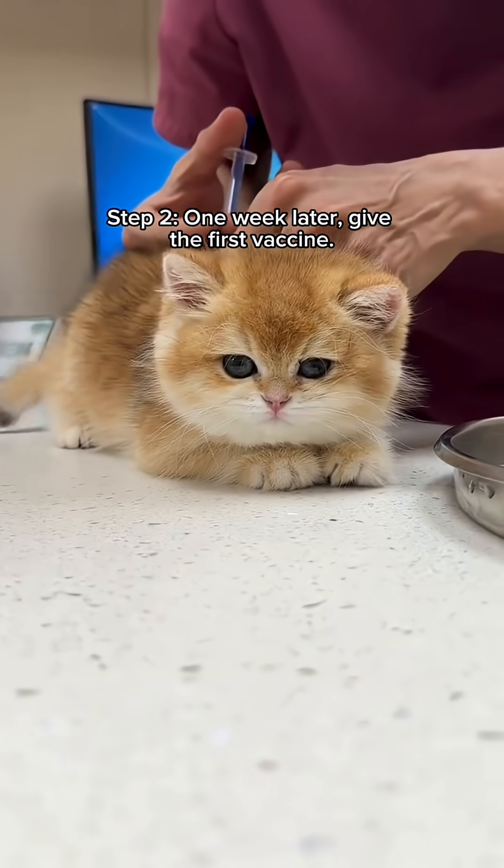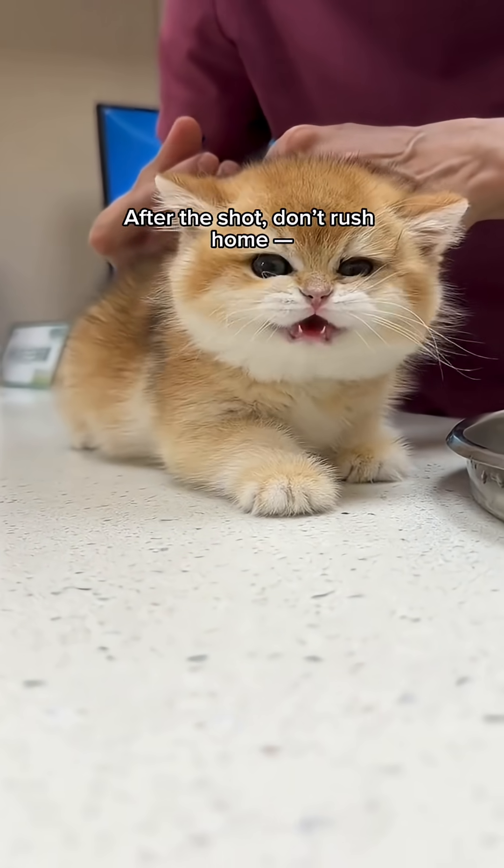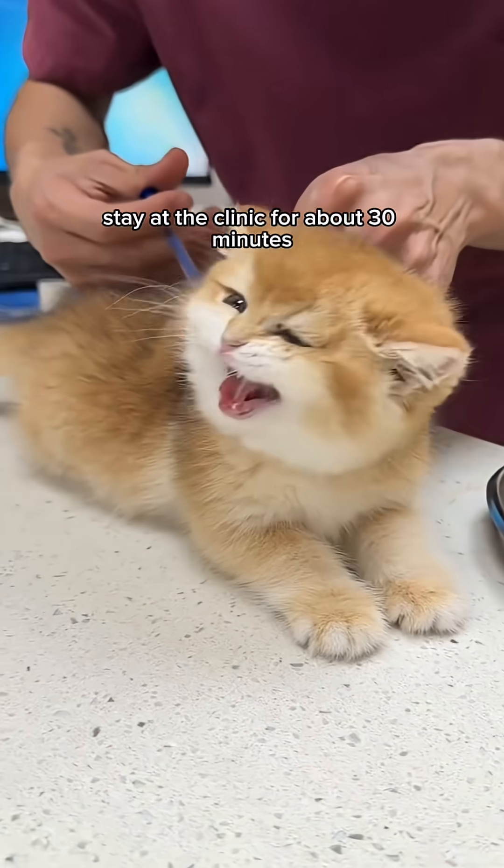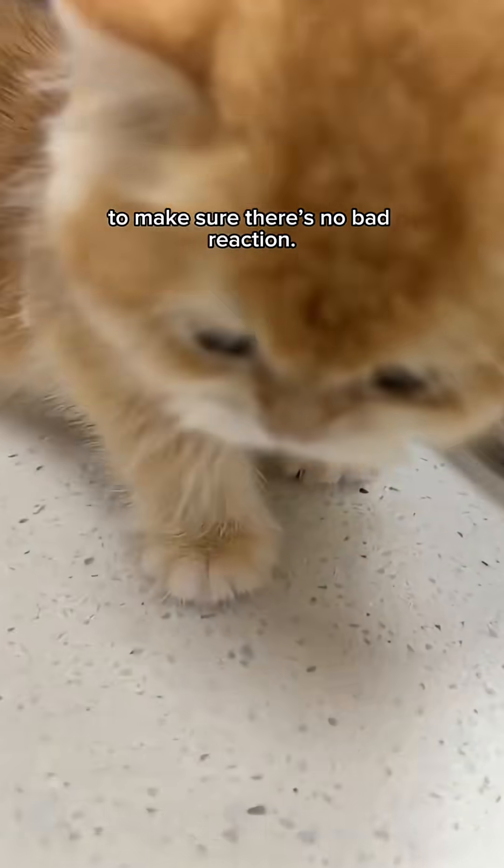Step 2: One week later, give the first vaccine. After the shot, don't rush home. Stay at the clinic for about 30 minutes to make sure there's no bad reaction.